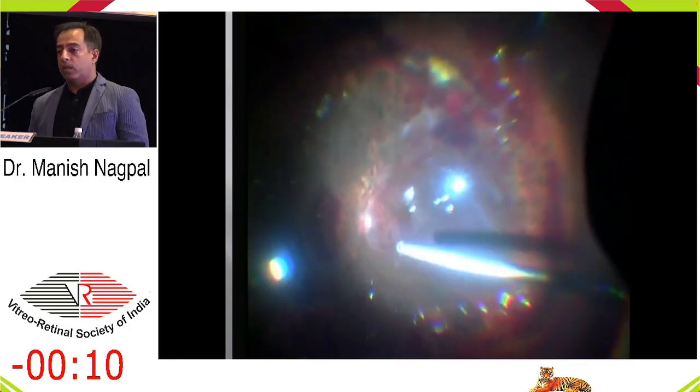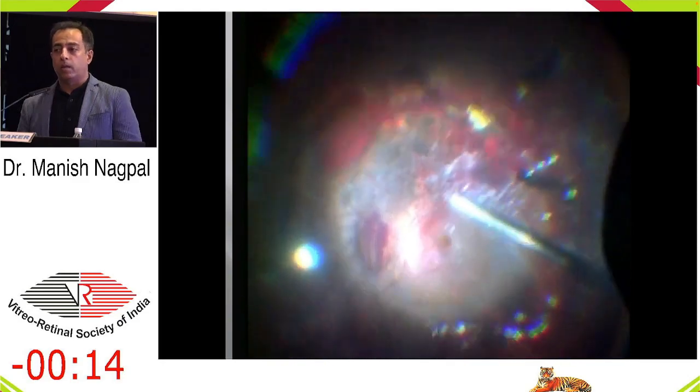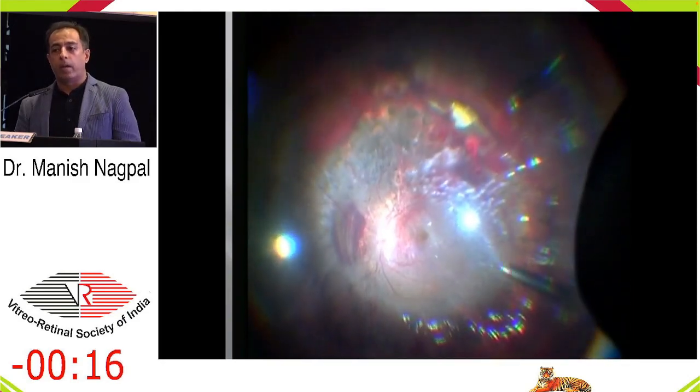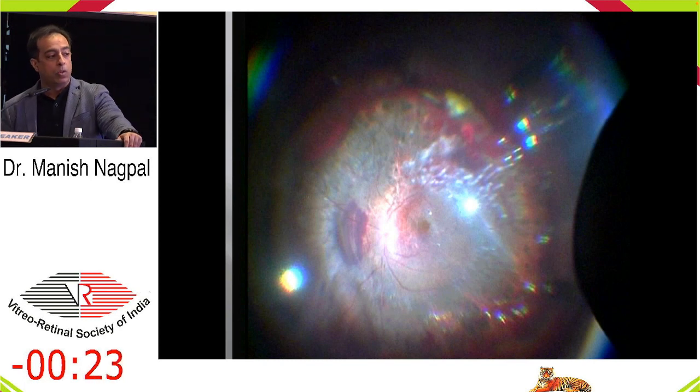So these are some of the situations in relation to open or closed globe and primary versus secondary repair timing, including the cases which don't require emergency intervention and the different situations that fit into this category.